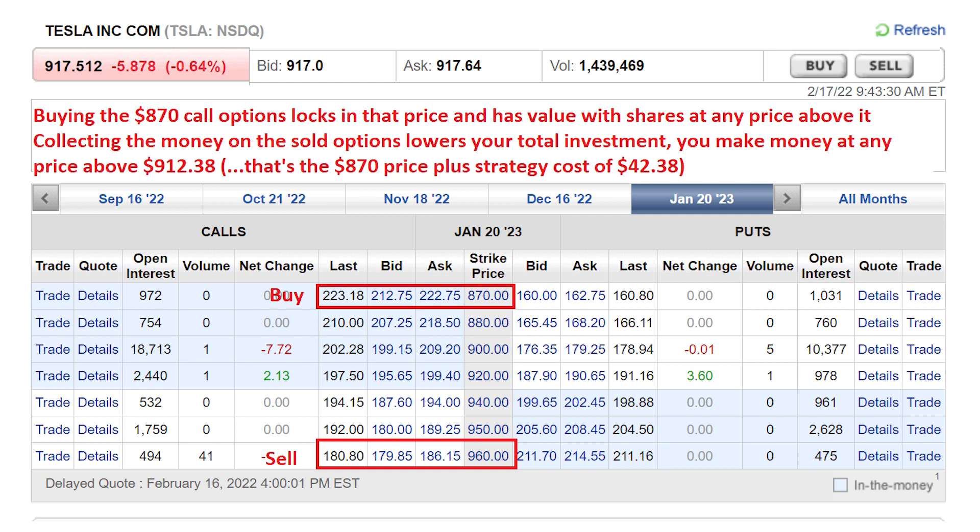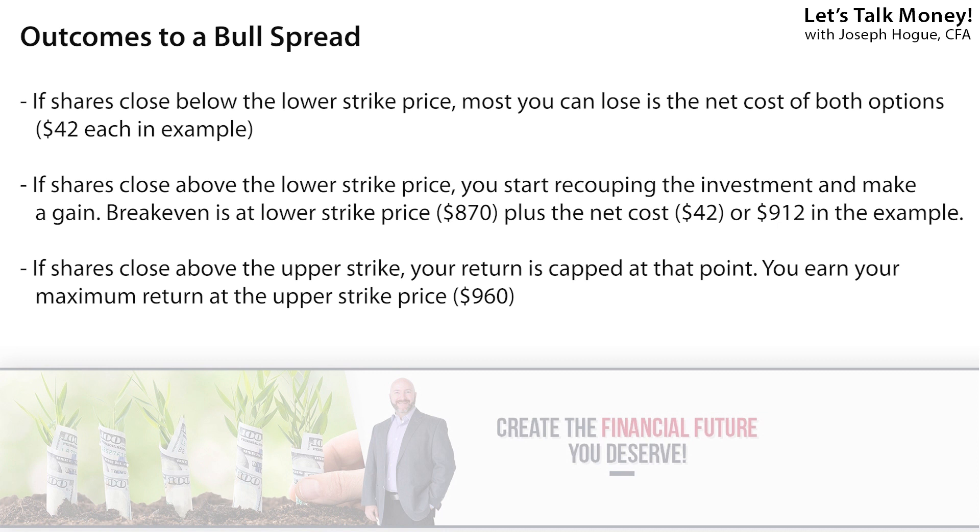Let's walk through what this means. Buying the call options at that $870 strike price means you lock in that price to buy Tesla. You pay $223 per share to lock in that price, but then collect $180 per share for selling those $960 strike options, so the total cost of your investment is only $42.38 each. You have the right to buy the stock at $870 each at any point before expiration next January, so your total cost would be $870 plus $42, or $912.38 each. If shares of Tesla crash below $870, the most you can lose is $42 a share — versus $187 a share if you owned the stock outright and it fell 20% to $730.